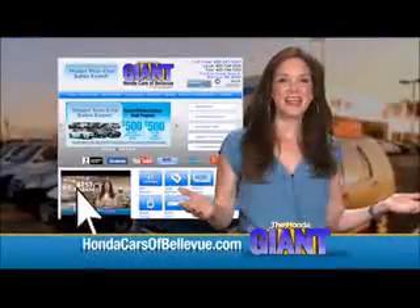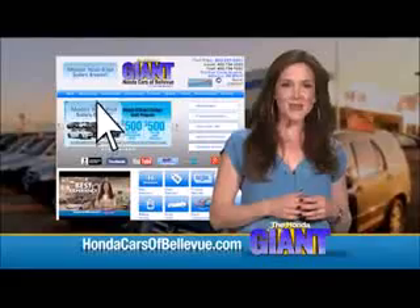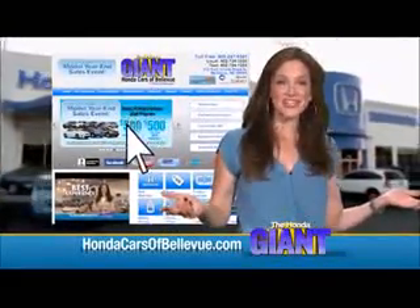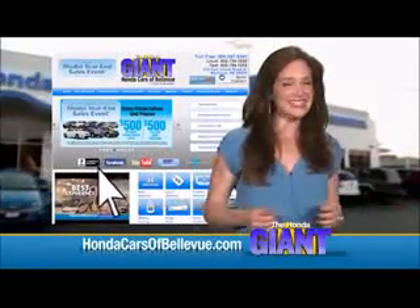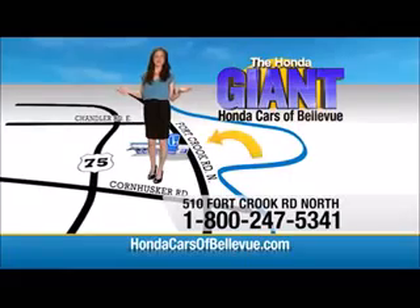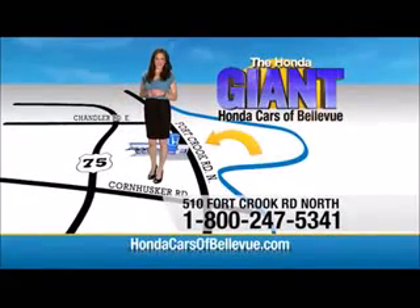The car also has auto-dimming day/night mirror, map lights, a HomeLink system, sunglass holder, and a tire pressure monitor. Find this and many more quality pre-owned vehicles at hondacarsofbellevue.com — serving the heartland for over 30 years, one happy Honda customer at a time. Honda Cars of Bellevue: one small step off Kennedy Freeway, one giant Honda savings store.